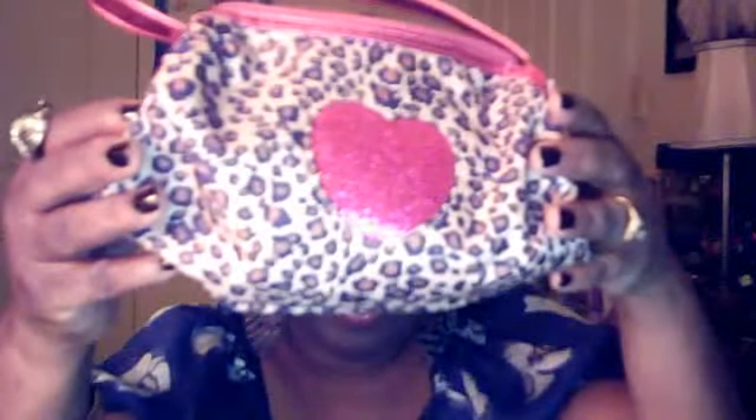My friends, that is all I have in this cute little leopard bag. Thank you all for watching. Don't forget to stay classy, sassy, and real. Peace. Bye.